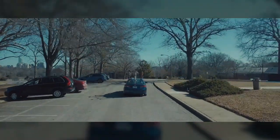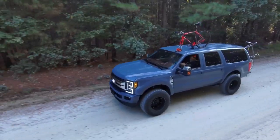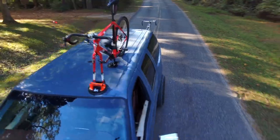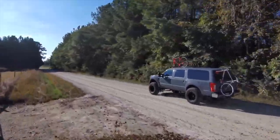No matter if it's a mountain bike, road bike, or a bicycle shaped like a banana, this rack can handle it all and even works in the rain. Just one tiny catch — you still have to remove the front wheel. But hey, the engineers are working on it!